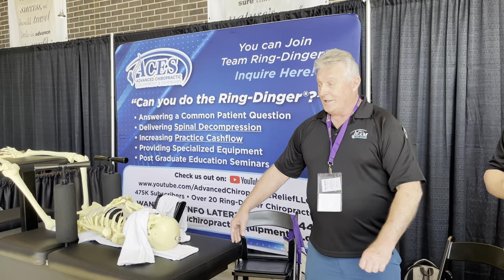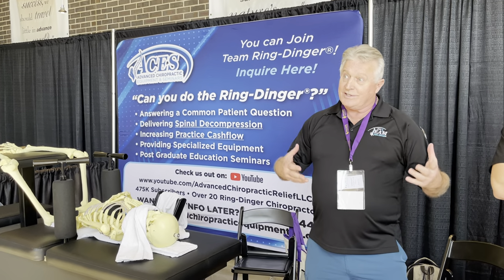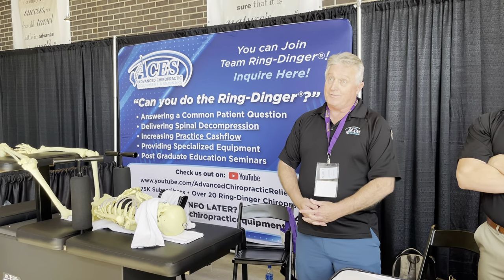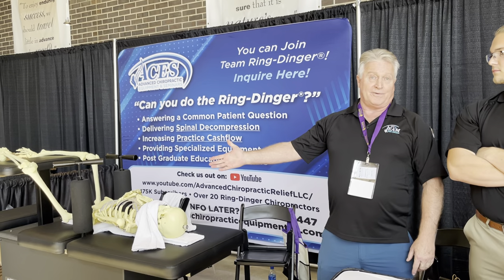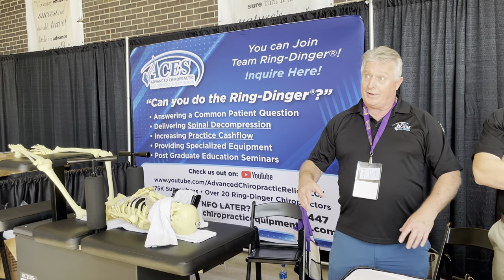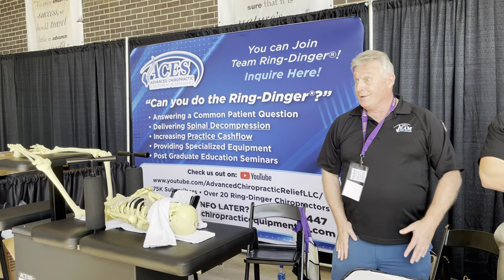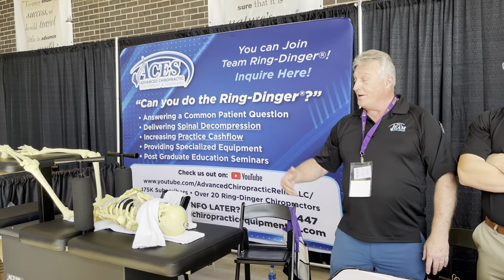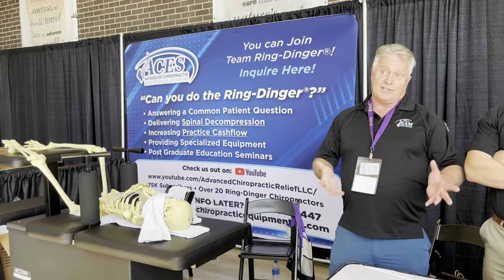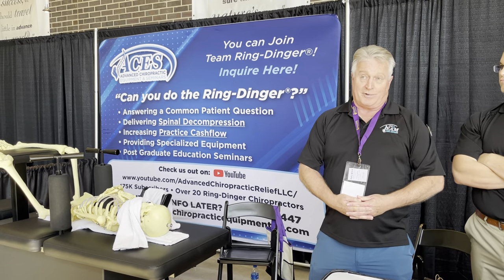We're not willy-nilly throwing people on the table and cracking them. I like to refer to my fans as 'crack addicts' — just to engage them, which is why they stick with me and refer others. I get referrals every day. Someone said, 'I was told by my sister to come see you.' I asked if she was a patient. She said, 'No, but she watches your videos.' As long as you're doing professional chiropractic care and educating your audience on that, that's my goal.